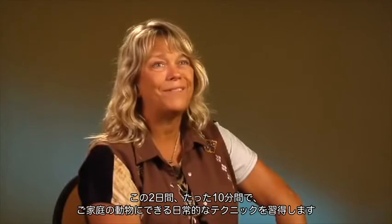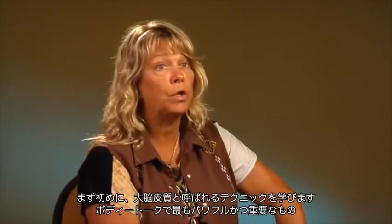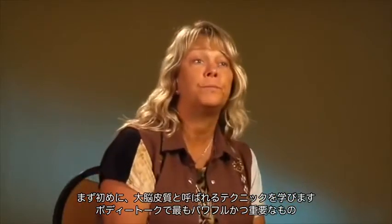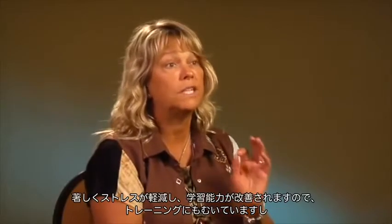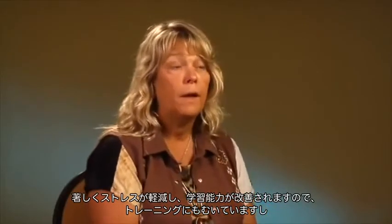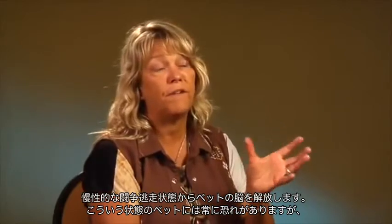In this one and a half day training you're going to learn a routine that can be applied on your animals at home in only 10 minutes. The first technique you're going to learn is called the cortices technique. It's one of our most powerful techniques in the BodyTalk system. This cortices technique will bring your animal's brain into a basic state of balance, which is going to significantly help reduce stress, improve their ability to learn — so for training — and allow their brain to release the chronic state of fight-flight.